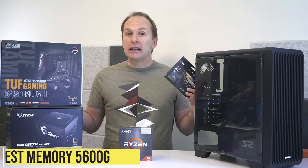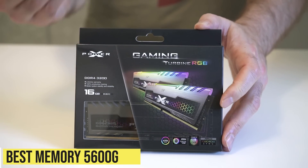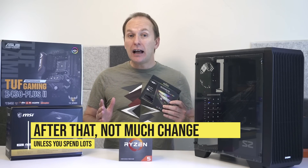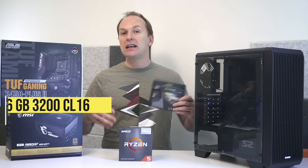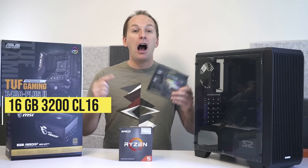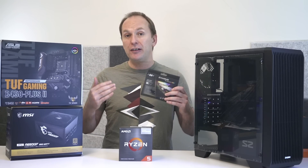Now let's move on to memory — this is pretty simple. Testing shows you want at least 3200 CL16 memory, and there isn't a lot of benefit to increasing speeds unless you're willing to shell out for a 4x8GB kit of DDR4-4000 CL16. For everybody else, it's not worth the money to get anything other than 16GB of 3200 CL16. I picked up this kit for $67, but there are cheaper kits all the way down to about $50 right now.